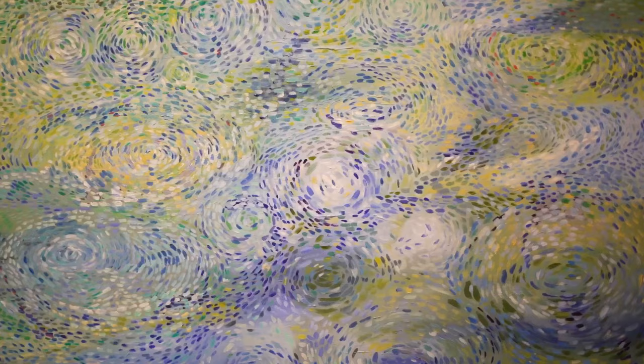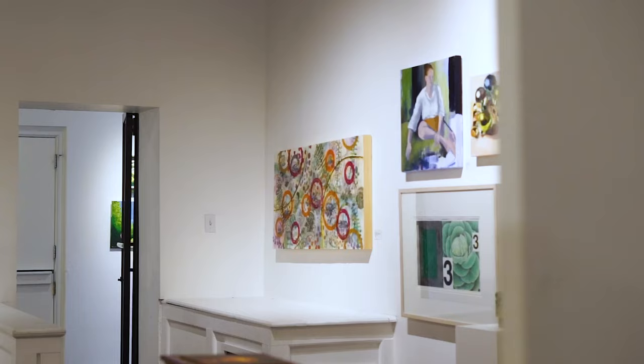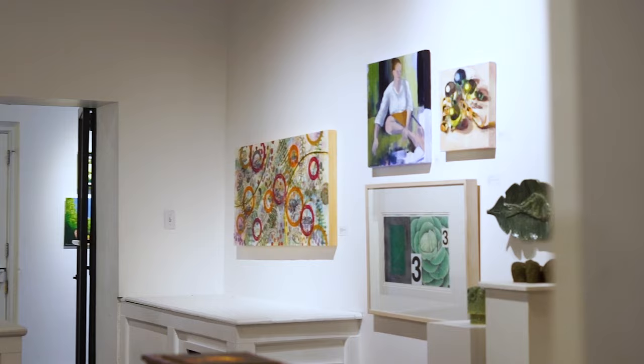Hi, my name is Kyle Ragsdale. I'm the curator at the Harrison Center, and this is the color show. This show is called Salsa Verde. We like to take pieces from all kinds of artists, and a lot of times the first time we ever show an artist is in this show.